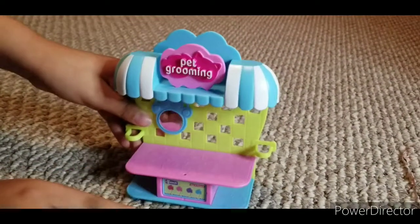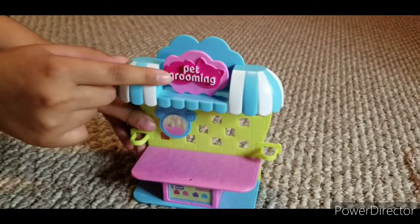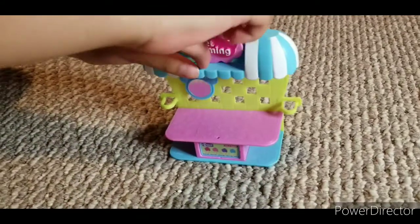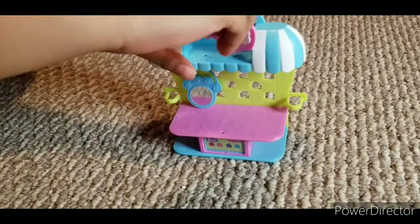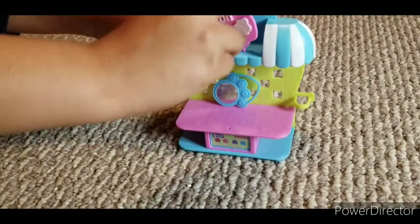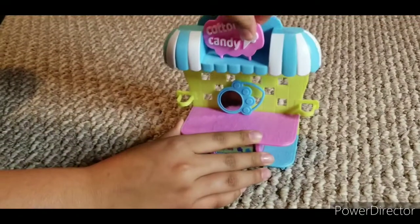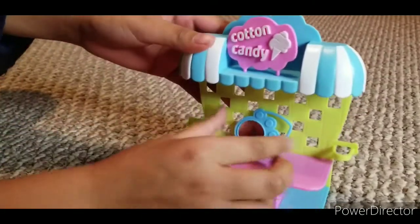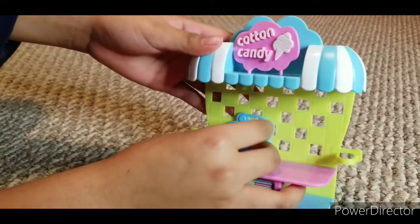Now to change this pet grooming into a cotton candy shop, you just take this, you flip it around, and then it's an e-shop! Let's hang up our mirror again!